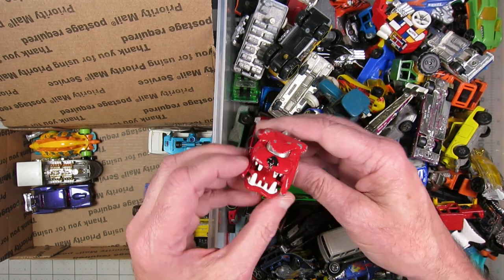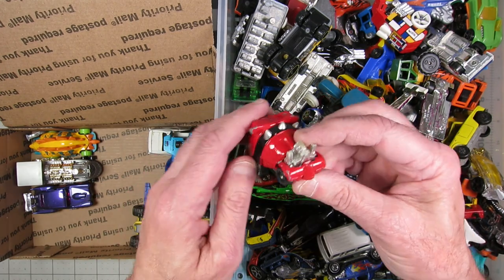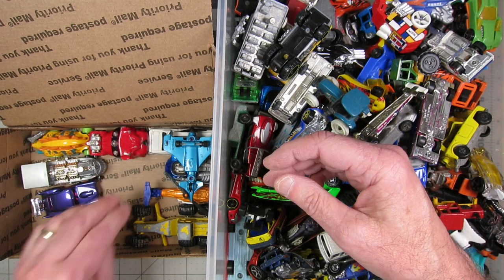Matchbox Rottweiler. Given the one that you asked for, this kind of follows that theme in a way.